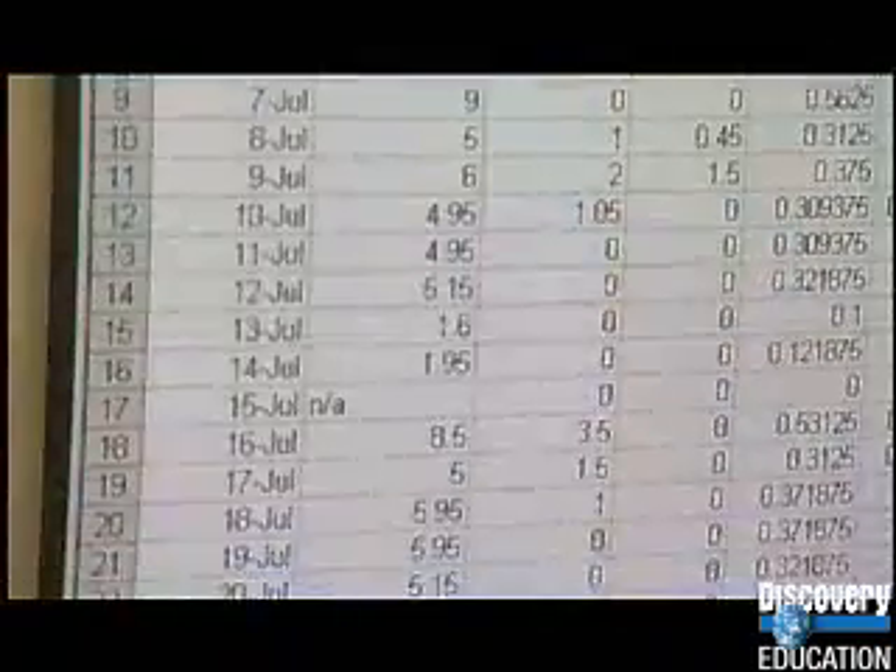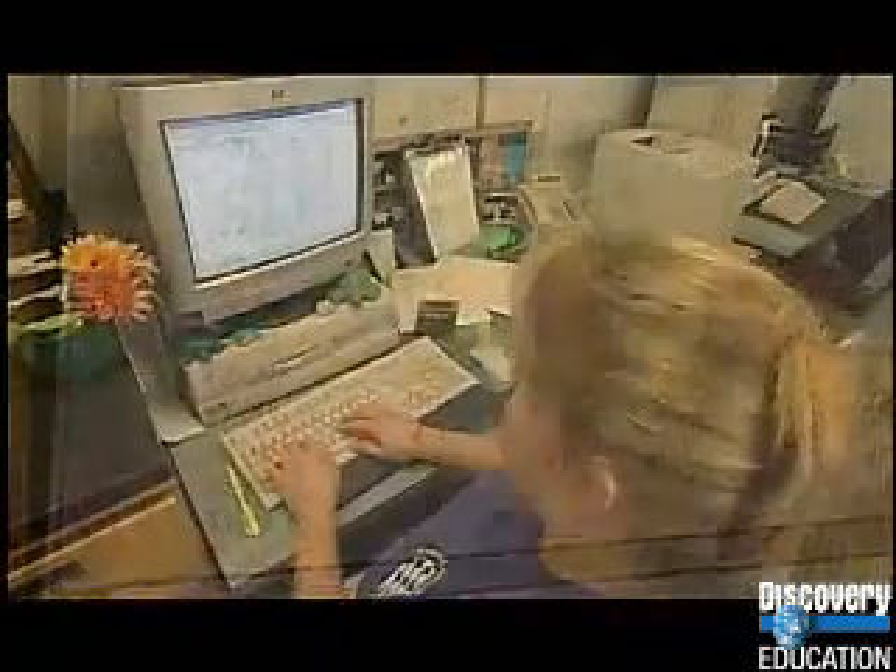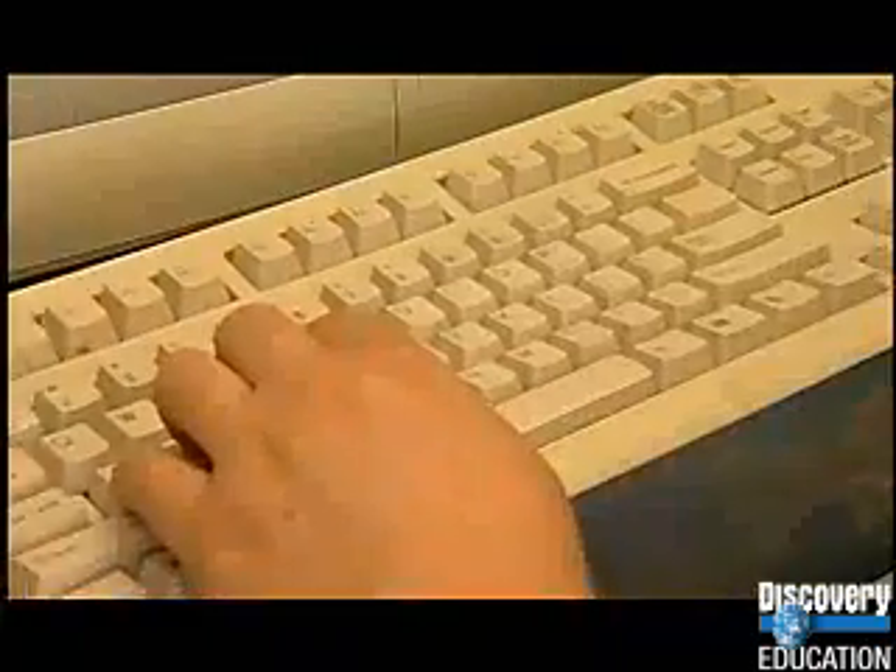By calculating the number of animals that come up each year and looking at those numbers and calculating a trend, it helps provide the information needed to get protection. As a result, the beach that the sea turtles used for nesting is now protected. We've been able to institute changes in the types of fishing gear that's out there. And in recent years, the Kemp's Ridley sea turtle numbers have started to rise just a little bit, which is incredibly positive.